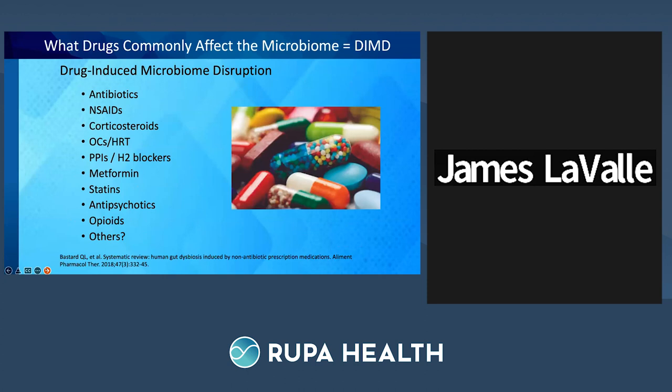It's more than just antibiotics, NSAIDs, PPIs, and H2 blockers disrupting the microbiome — metformin, statins, antipsychotics, and opioids also play a role. An estimate suggests that maybe 24% of drugs taken on a daily basis are potentially disrupting the microbiome, which means you have more risk of developing food sensitivities and allergies.